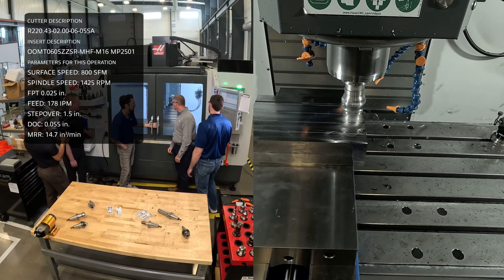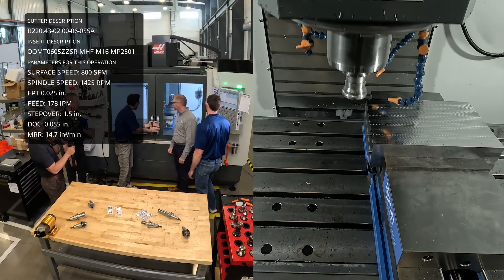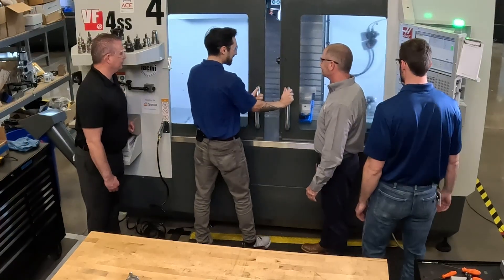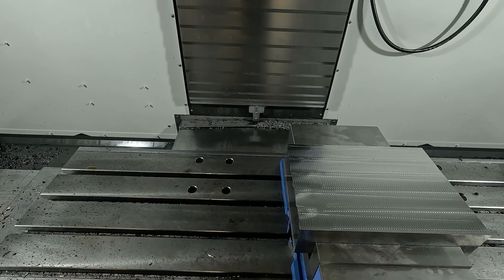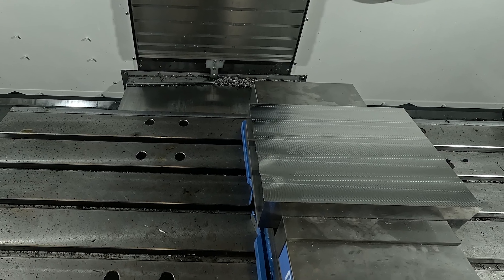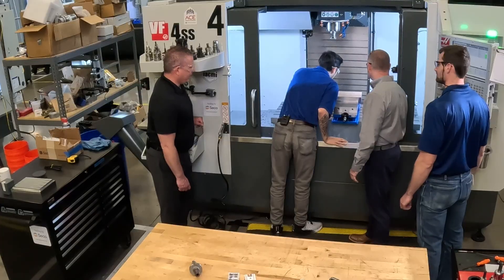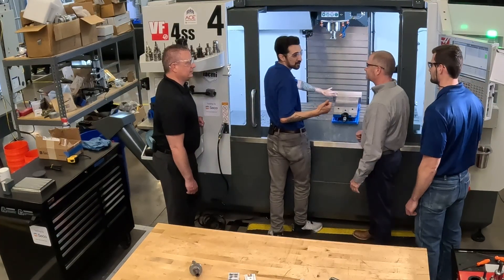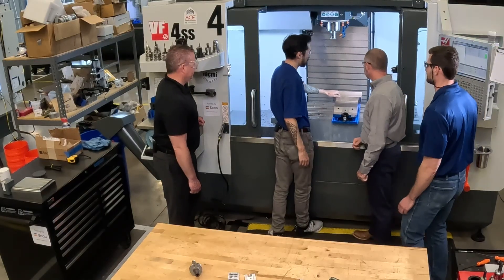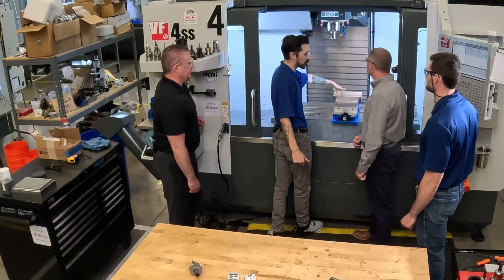The spindle load is about 100%, so we're really maxing out the spindle. Those chips were cutting off like little nickels — nice heat in there. When you're doing roughing at that type of speed and depth, you want to make sure that the heat is going to your chips, not to your inserts or to your part.